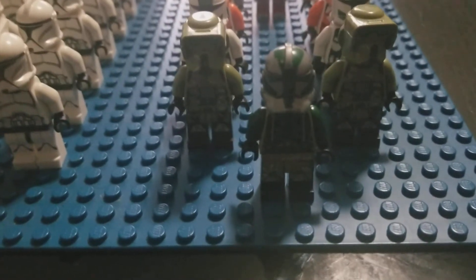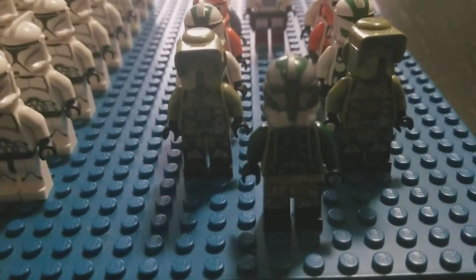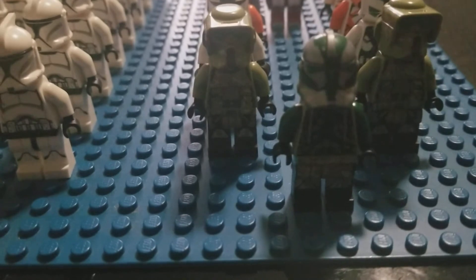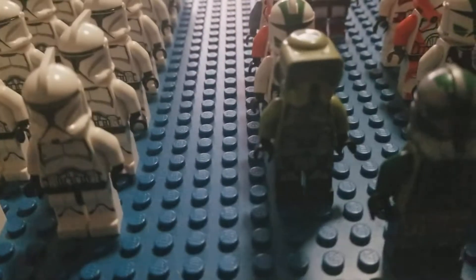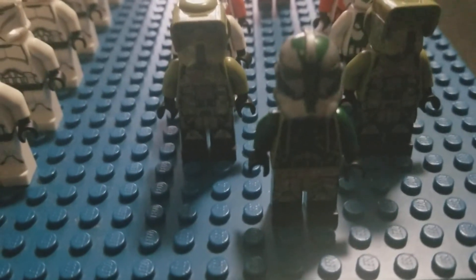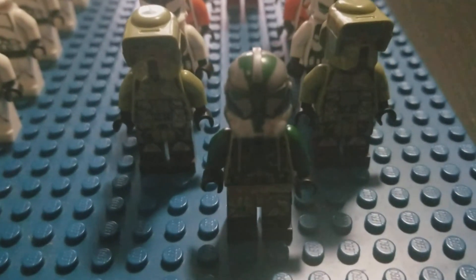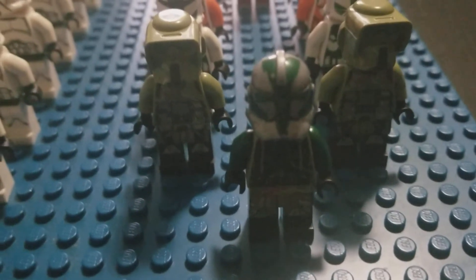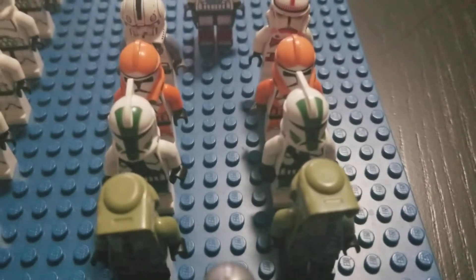Here we have Commander Gree from the 2019 AT-AP set. I like this figure — it's pretty unique for Lego; they usually don't go all out and do fancy prints like this. That speaks for itself for pretty much all the Kashyyyk troopers — some pretty well-detailed figures. Even these scout troopers from Kashyyyk are pretty detailed, and Lego usually lacks in detailing on their figures. I guess it's just the cost of production. That's why we have customs, right. I have two of those Kashyyyk scouts.